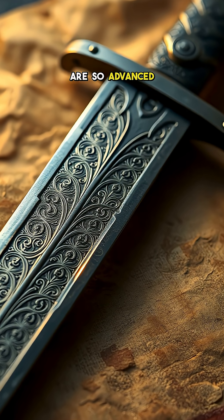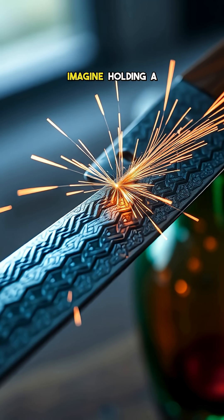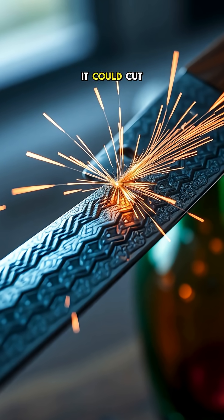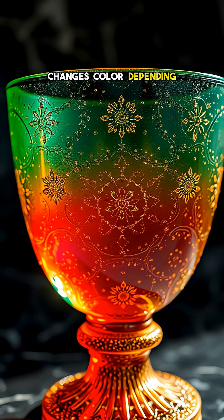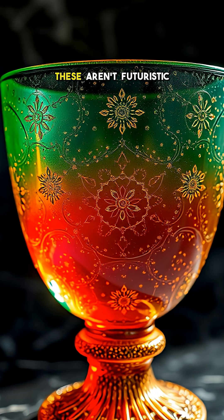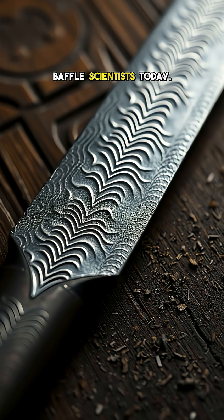Some ancient materials are so advanced that even today's technology can't perfectly replicate them. Imagine holding a sword so strong it could cut through a rifle barrel, or a glass vase that changes color depending on the light. These aren't futuristic inventions, but ancient materials that still baffle scientists today.